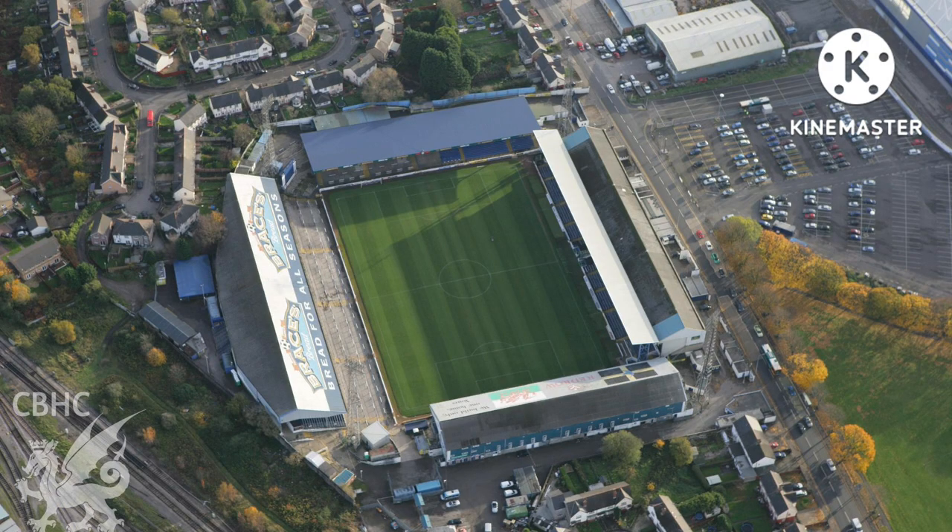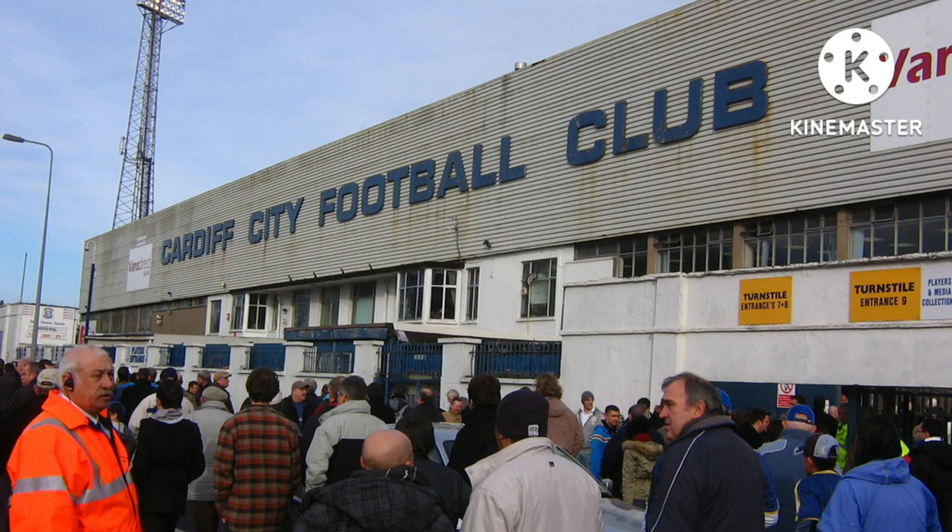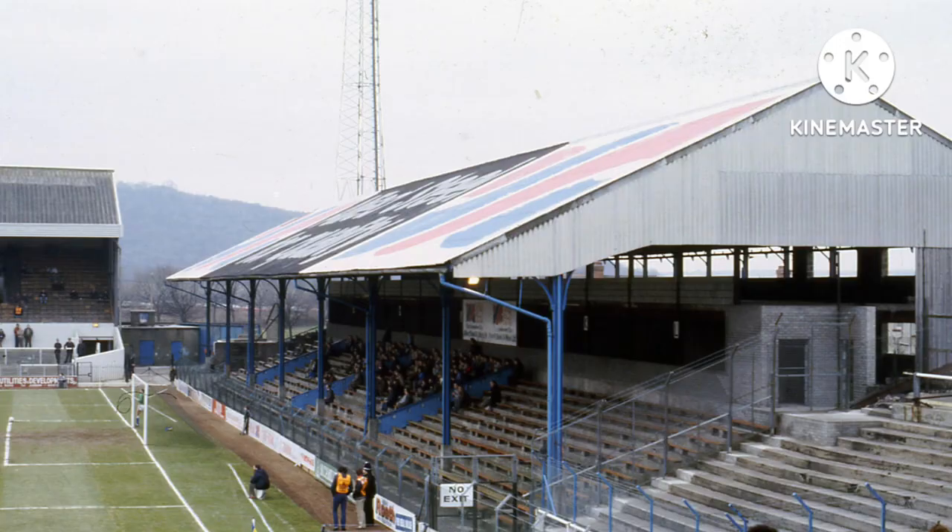In 1945, Dynamo Moscow became the first side outside of England and Wales to visit the ground. They were considered a very good side back in the day, and they beat Cardiff City 10 goals to 1. In 1947, another new stand was built at a cost of £9,000.